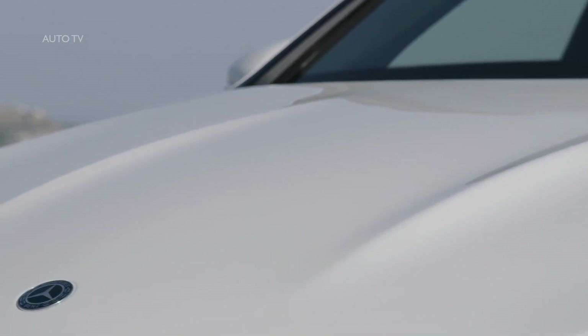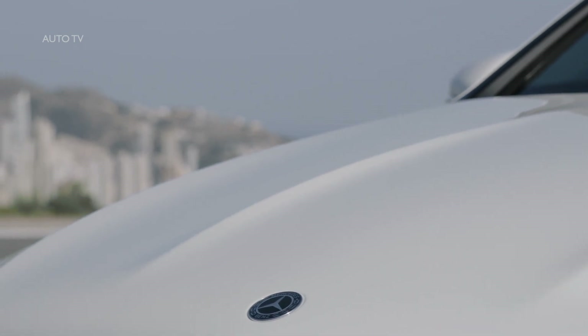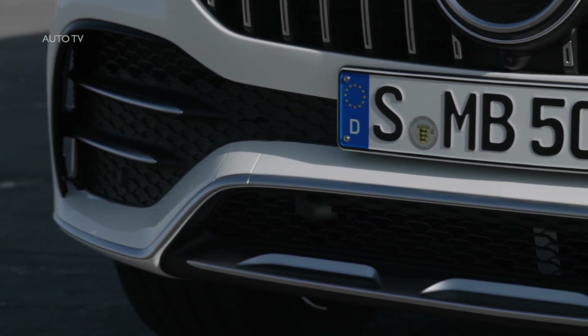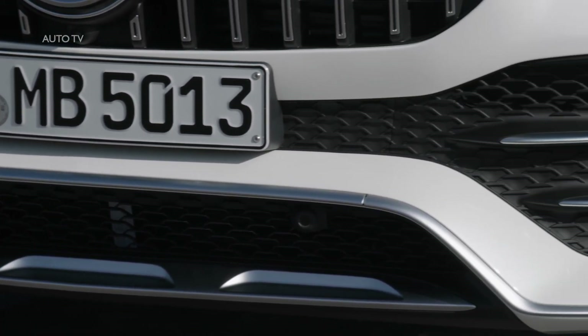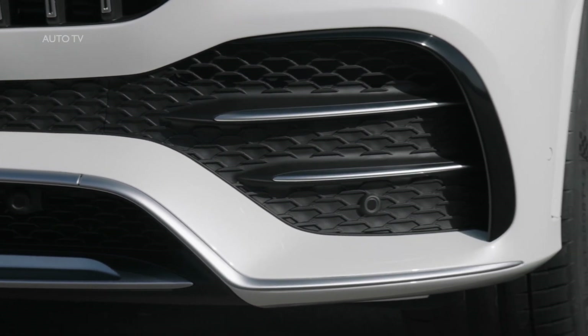Like the GLE and the GLS, as a member of the large premium SUV family the GLE Coupé is being built in Tuscaloosa, Alabama. In total Mercedes-Benz now offers eight SUV models in the form of the GLE, GLC, GLC Coupé, the G-Class and the new GLB. With currently around one-third of sales, the SUVs are a major structural pillar in the Mercedes-Benz product portfolio and greatly contribute to the growth of the brand.